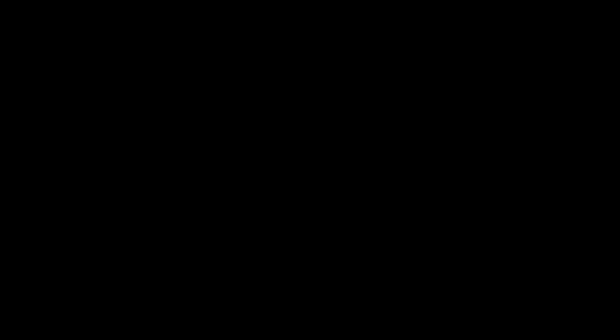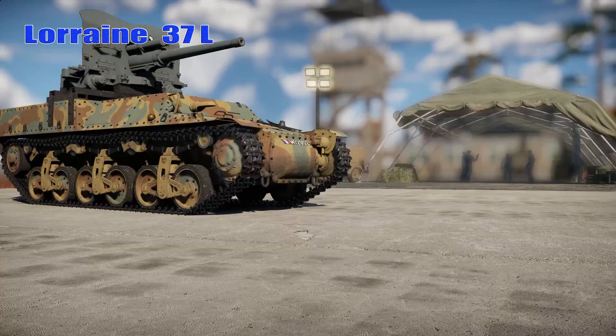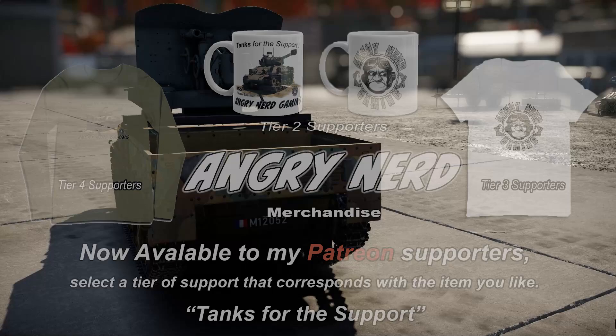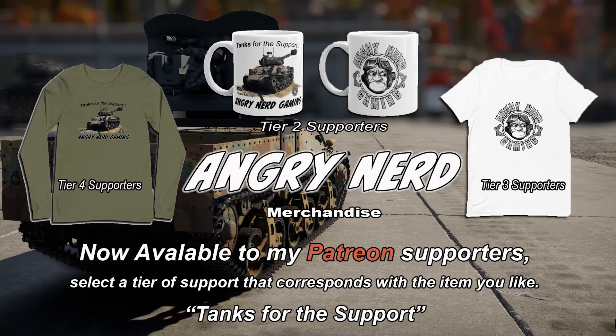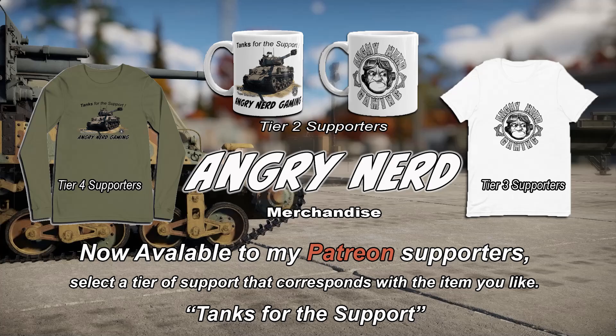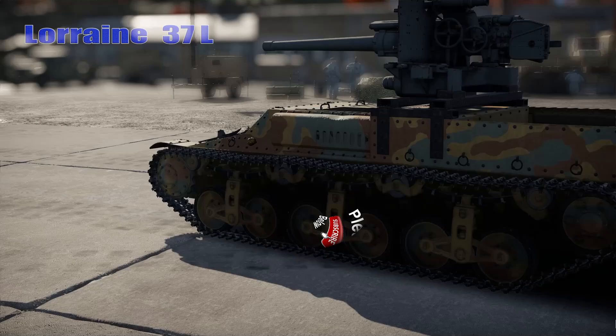There you have it — the Lorraine 37L Tank Destroyer. Very lightly armored, really good gun, quick rate of fire, limited ammo. Angry Nerd merchandise is now available for Patreon supporters — just select the tier of support that corresponds with an item you like and you can have some Angry Nerd gear. Link to the Patreon page is down in the description below. Thanks for your support. Please take a look at the ending credits to see the people who make this channel possible. Thank you so much. Nerd out.